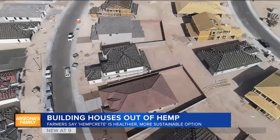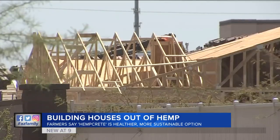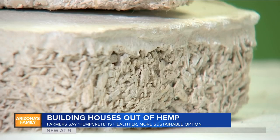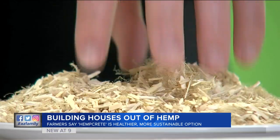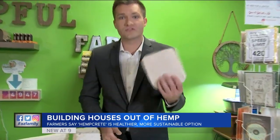If I even mention replacing drywall with hemp, I'd get ten people's heads to snap around. He now hosts workshops on hempcrete, which he says is healthier than synthetic materials, fire-resistant, and more sustainable than wood. Unlike trees, hemp takes just four months to mature. They take the stalk of the plant, add water and lime, and it hardens to this.